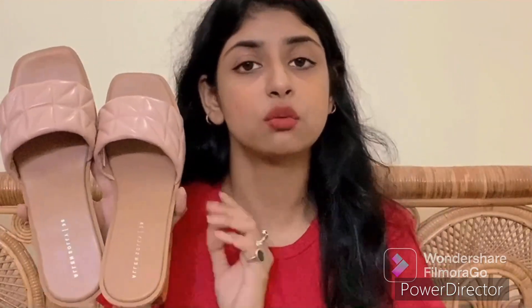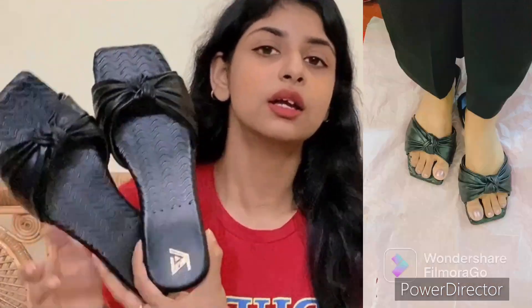My mom normally wears saris and suits, so this is also a good pair because it is a nude color — you don't have to think about what to pair it with, since nude is a very versatile color. So this first pair is from Alan Soli, a 2-inch heel. The other pair is from Zapatos — I have taken it for my mom as well.